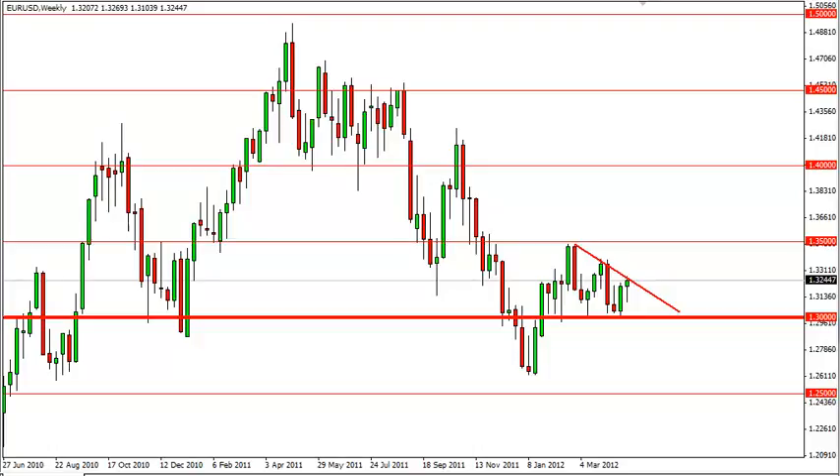EURUSD long term technical analysis for the week of April 30, FXEmpire.com. The EURUSD pair has been an absolute mess lately, and this past week was a wild one yet again.